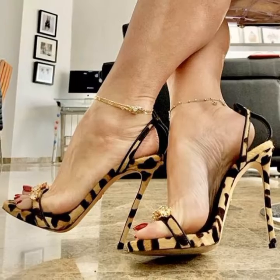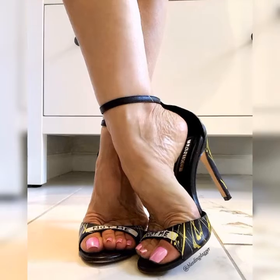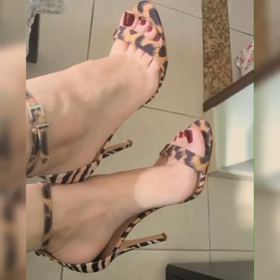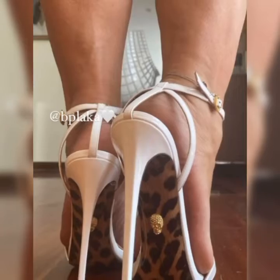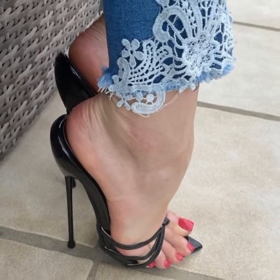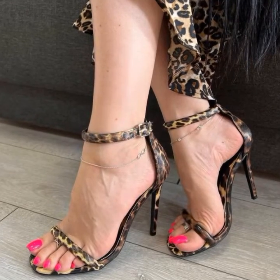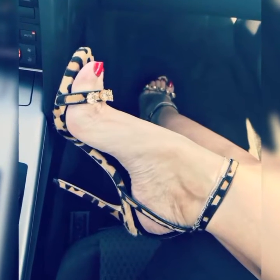Hey everyone, welcome back to our channel. Today we are going to talk about a super trendy and stylish combination: lace socks with stiletto heel sandals for women. It's a unique way to add some flair to your outfit and make a fashion statement, so let's dive right in.